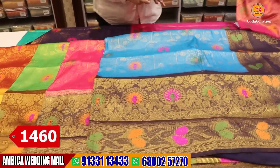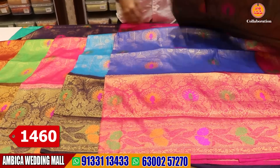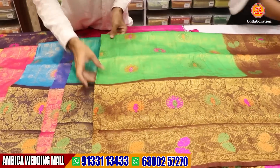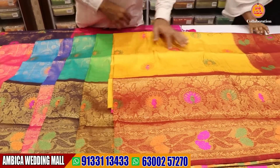The price range is just about 1,460 rupees. There are a number of designs and color options available. This is the next collection.